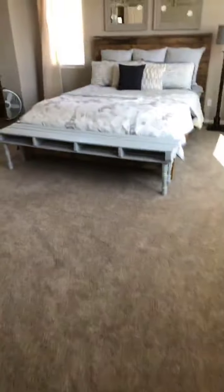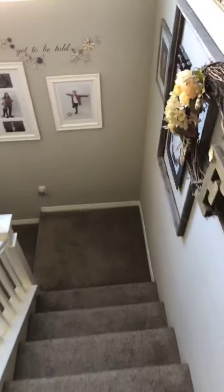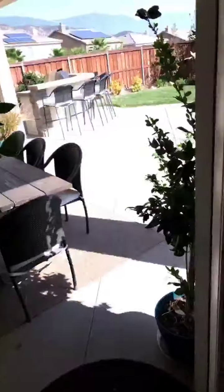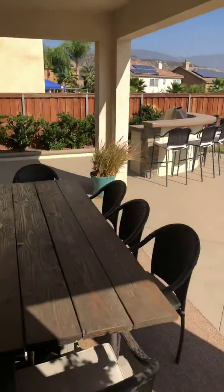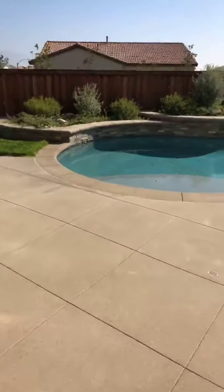Let's go check out the backyard — this is really what sets this home apart, especially for this community. I'm sure you already see it: the sunroom, built-in barbecue, and then the pool.